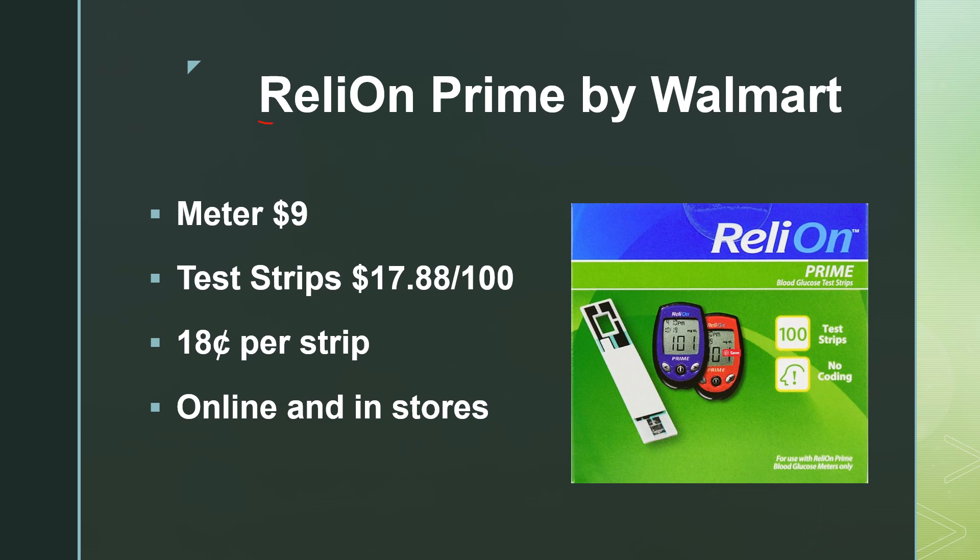RelyOn Prime is a store brand meter by Walmart. The meter itself is $9.00 — really inexpensive. That meter does not come with the lancet device or test strips, so you would have to purchase those separately, though they're reasonably priced as well. Test strips for this meter run $17.88 per 100, so a low price of $0.18 per strip. This is available online as well as in Walmart stores.